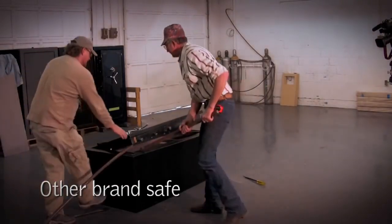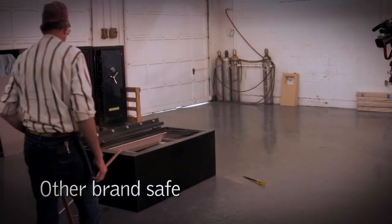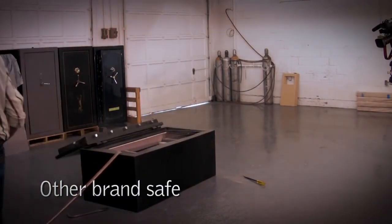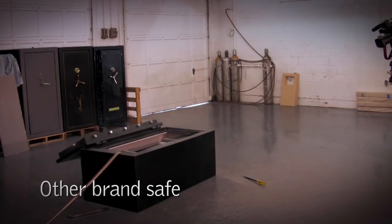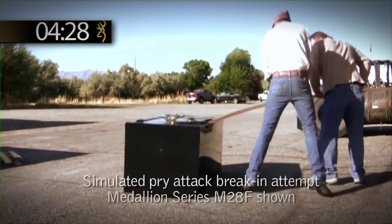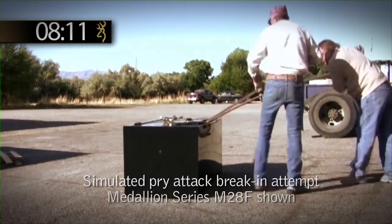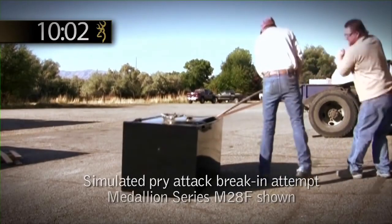The safe shown is not an entry-level safe. It has four-sided locking bolt coverage and a thick door, but the simulated attack was still successful. We have focused on the corners to make our safes more resistant to pry attack than other safes. Here, a Browning Pro Steel safe outlasts the competition.